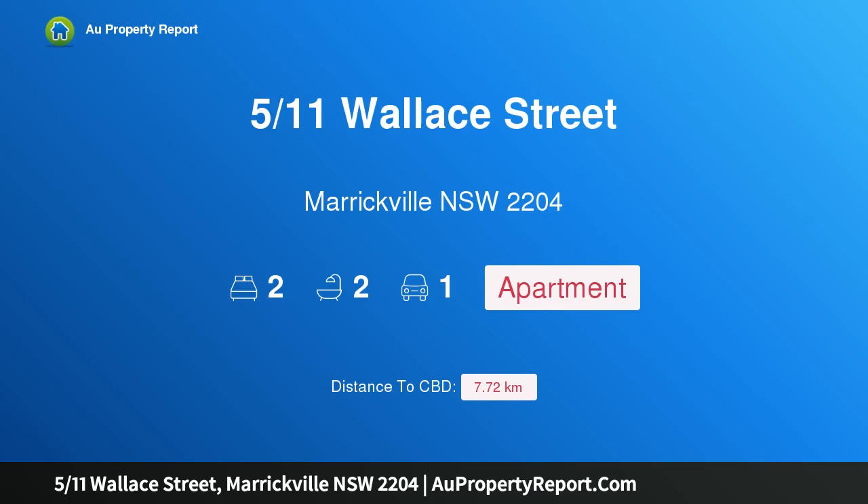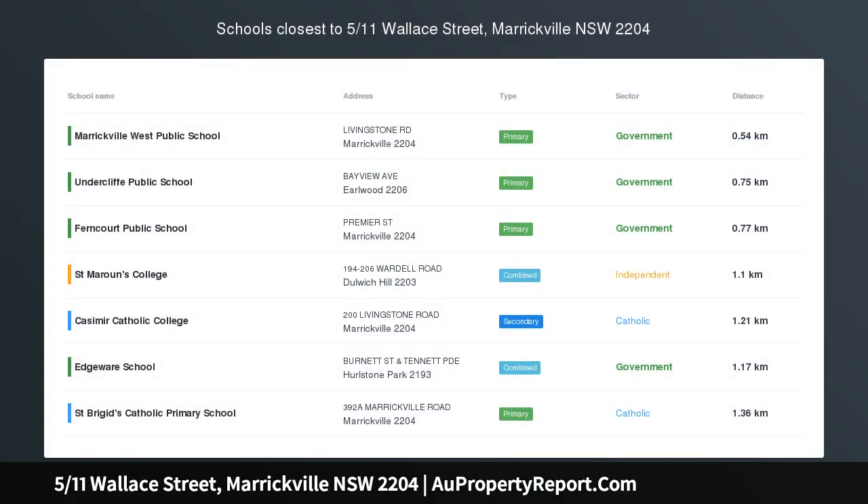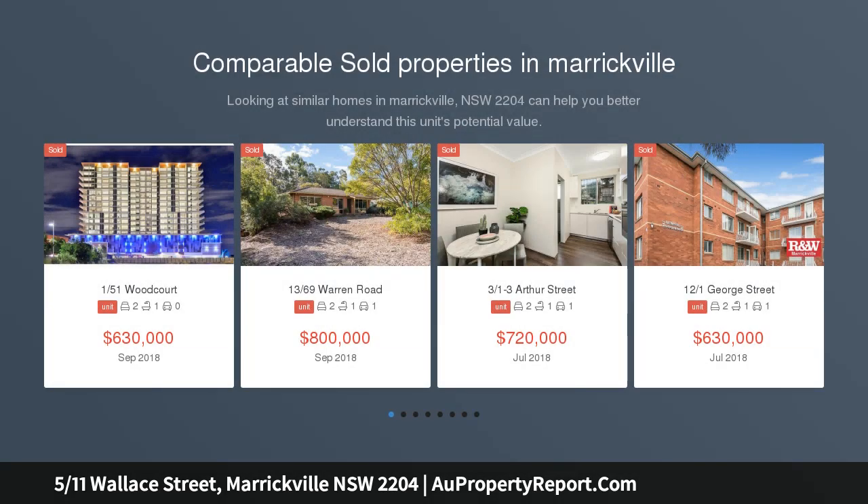Introducing property 511 Wallace Street, Marrickville, New South Wales 2204. Low-maintenance, designer living in a sought-after Marrickville locale, peacefully positioned in a well-maintained complex.